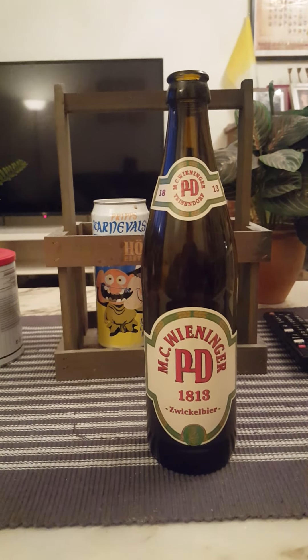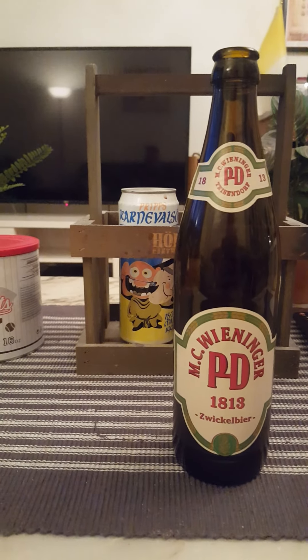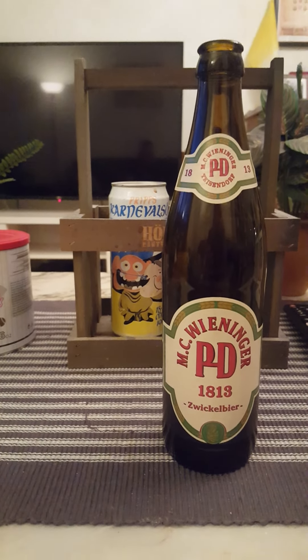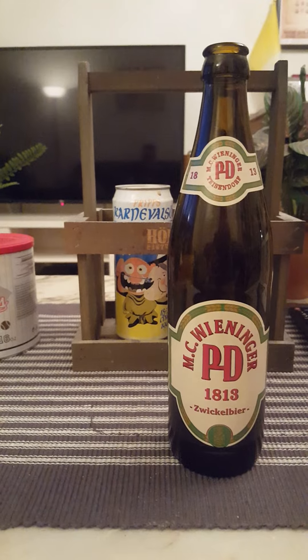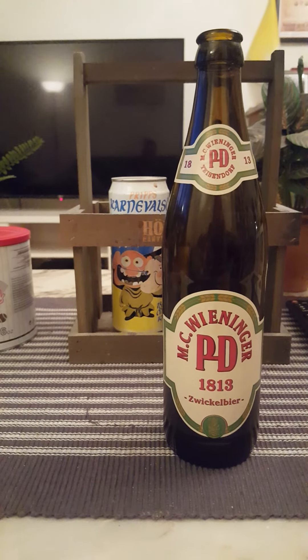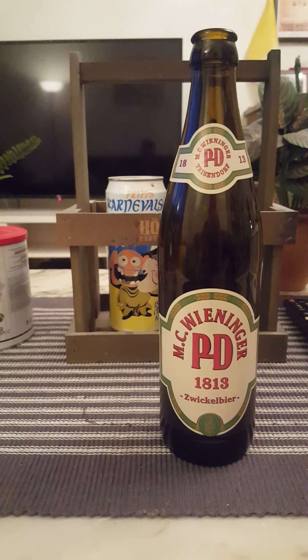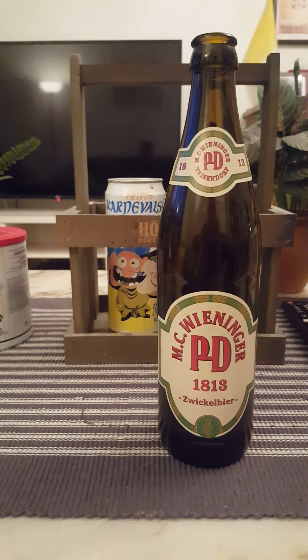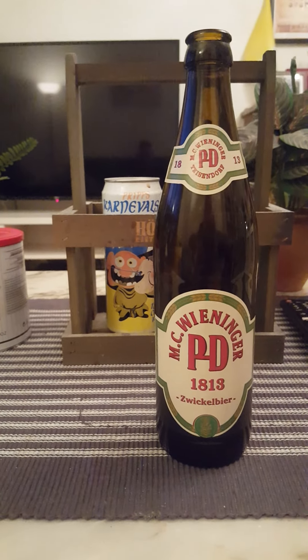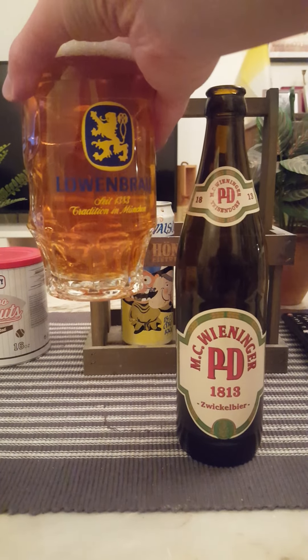Nice color to it — a little bit dark honey golden color. On to the nose, see what we get. Kind of a nice sweet maltiness coming through, a fruity touch of honey. It's an overall sweet malty note, I would say — fruity, honey. That's what I'm getting on the nose. So let's go for the taste — cheers everybody.